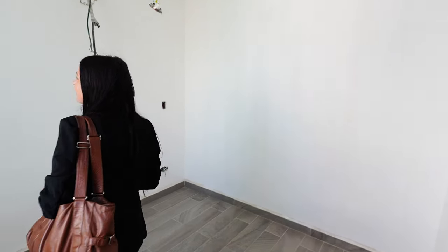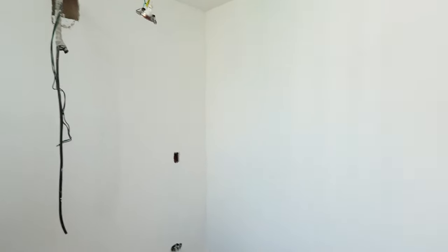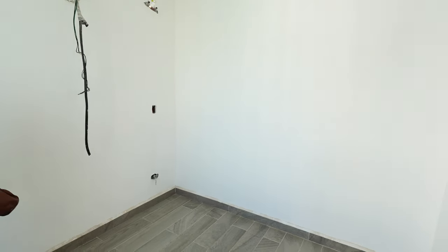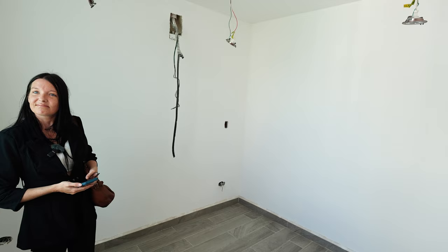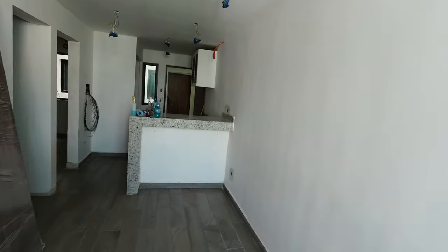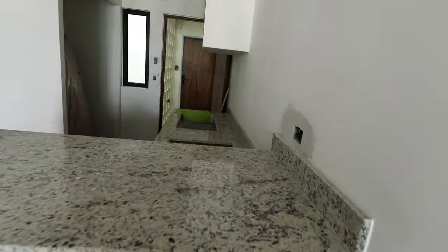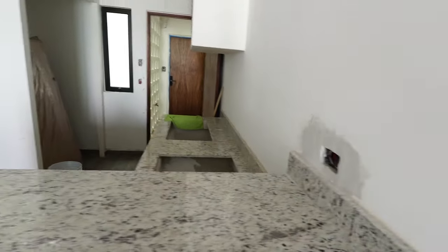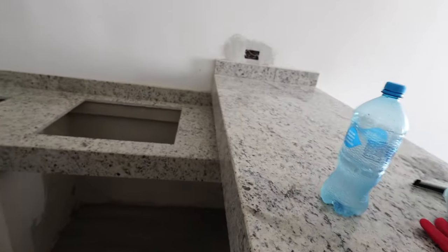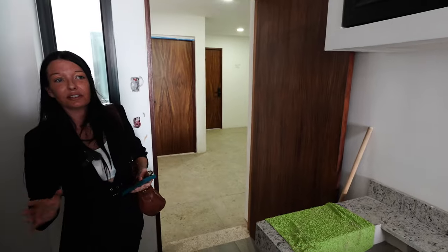And over here we have a small bedroom or office. There is a secondary bedroom — just take a look at the light coming in here. This can be used as a secondary bedroom or as a little office. And take a look at this kitchen — pretty convenient. There's a little bar where you can have breakfast. A large sink space over there.